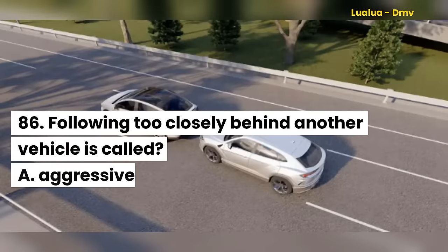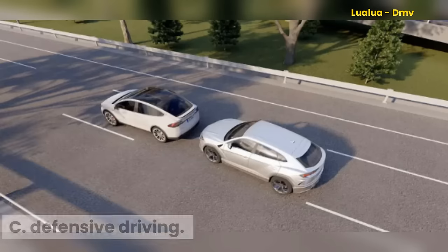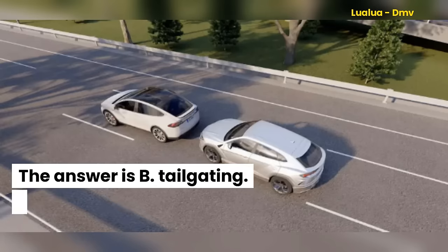Question 86. Following too closely behind another vehicle is called: A. Aggressive driving. B. Tailgating. C. Defensive driving. The answer is B. Tailgating.